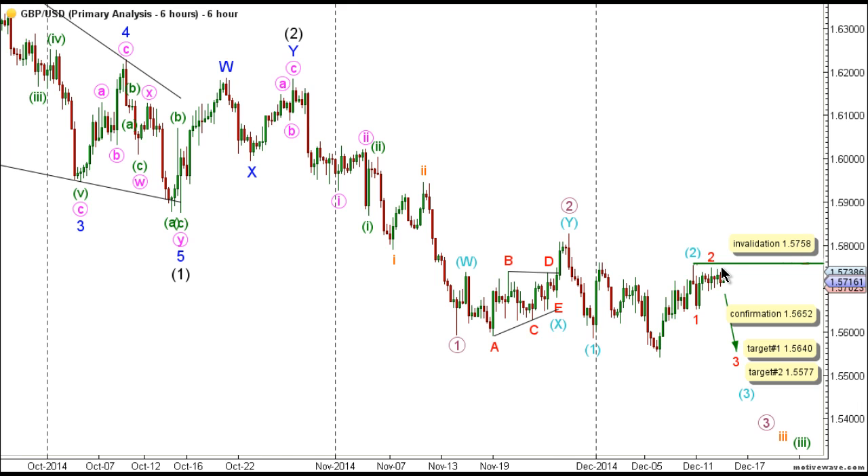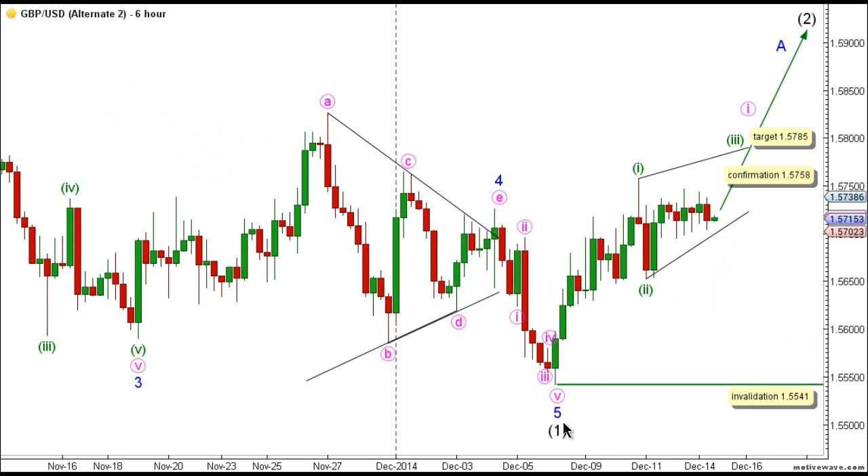Moving now to the alternate six-hour chart, this count expects that wave one black is complete as an impulse labeled waves one through five blue, with wave three blue unfolding toward the downside as an impulse labeled waves one through five pink, while wave four blue unfolded as a triangle labeled waves A through E pink. Following the completion of wave four blue, wave five blue unfolded toward the downside as an impulse labeled waves one through five pink to complete wave one black. This count expects that wave two black is at its early stages, and within wave two black, wave A blue is unfolding toward the upside, likely as an impulse, with wave one pink unfolding toward the upside as a leading diagonal labeled waves one through five green, with waves one and two green complete and wave three green unfolding toward the upside.